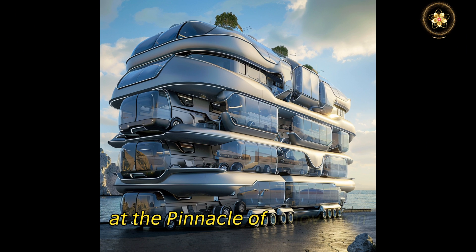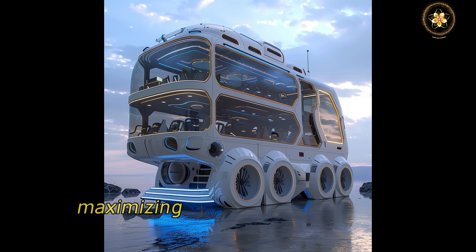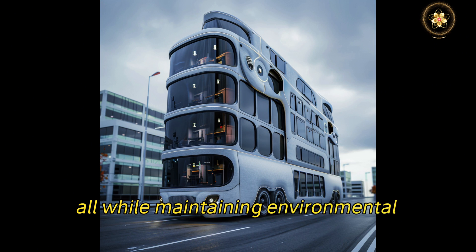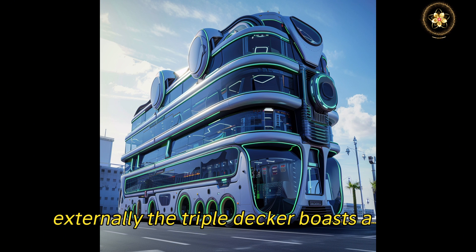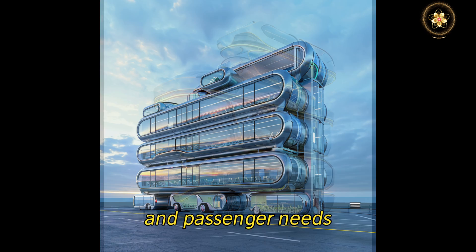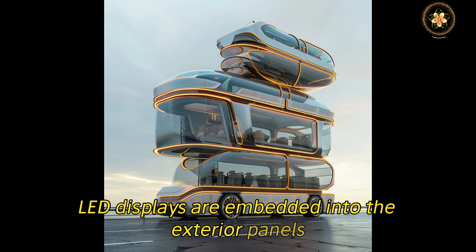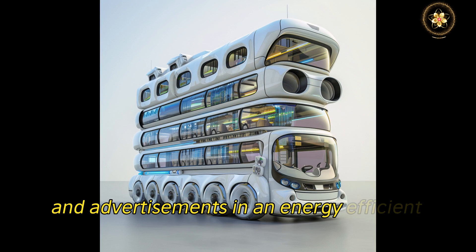At the pinnacle of innovation, the triple-decker stands as a testament to what public transportation can achieve, maximizing space while minimizing congestion, all while maintaining environmental integrity. Externally, the triple-decker boasts a sleek aerodynamic profile with modular design elements that can adapt to varying urban landscapes and passenger needs. LED displays are embedded into the exterior panels, providing real-time travel information and advertisements in an energy-efficient way.